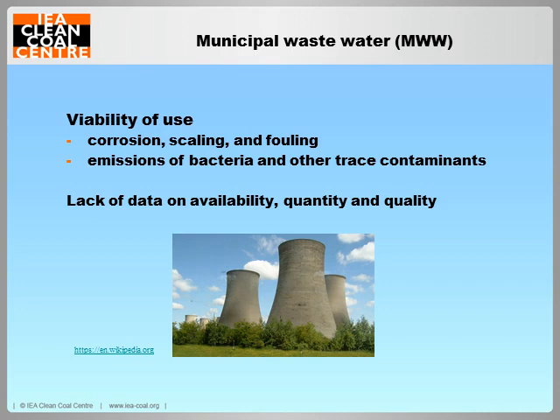Both power plant operators and municipalities can benefit financially and environmentally from the reuse of municipal wastewater. The power plant operator can save money if municipal wastewater costs less than fresh water, although the added cost of necessary treatment must be taken into account. The municipality can generate additional income by selling its wastewater instead of releasing it to the environment. Unfortunately, competition for its use is increasing in some areas, and there is a lack of data on the availability, quantity and quality of municipal wastewater near power plants.